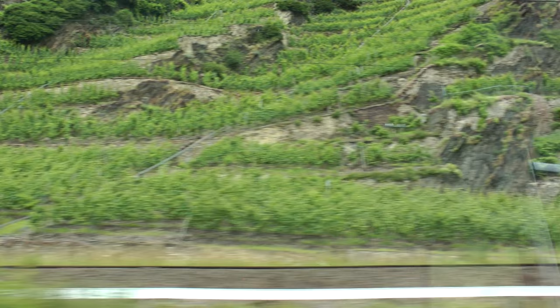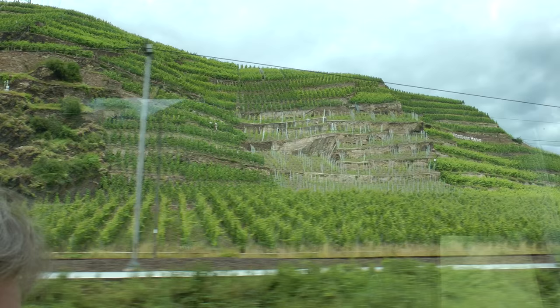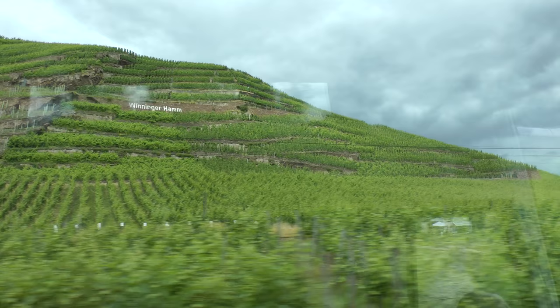A couple years ago, something came through Germany called the red wine fruit fly, and it was destroying grapes. I have a red vine at my house and I didn't get a single grape that year. And what the fly didn't eat — well, there's our winemaker.